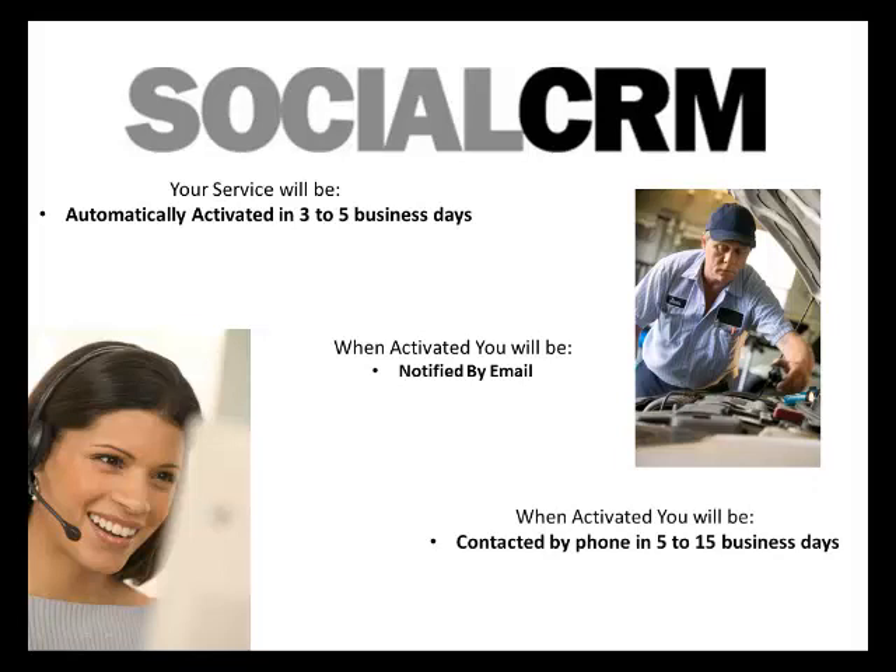Your personal support agent will contact you by phone within five to 15 days of your activation.